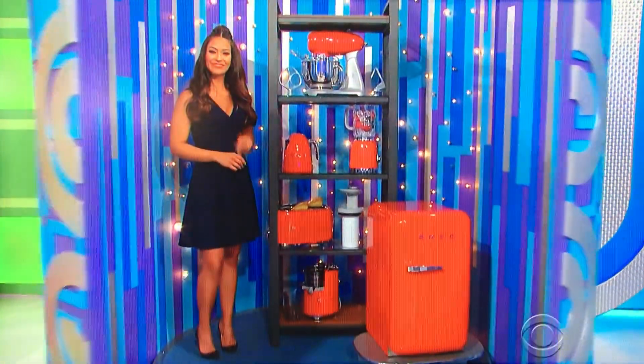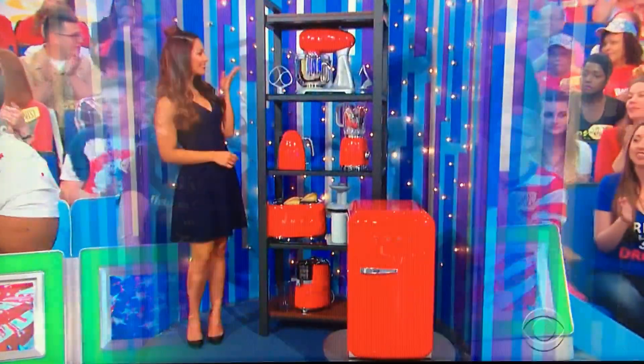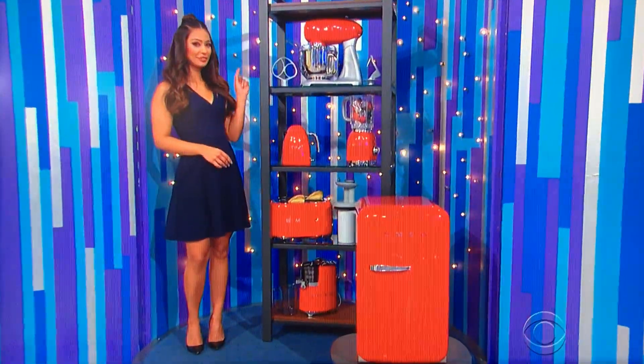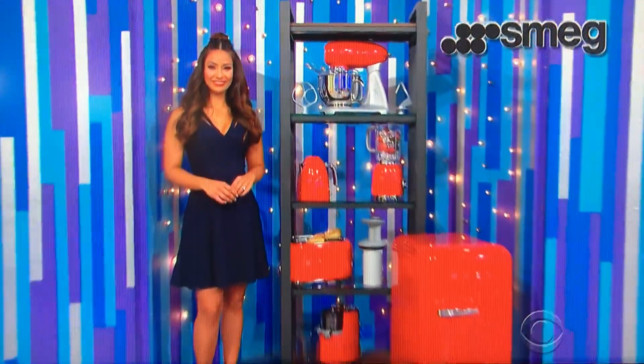Next up, we've got new countertop appliances. This vintage-style collection includes a mini-fridge, stand mixer, electric kettle, blender, four-slice toaster, and juicer from Smeg.